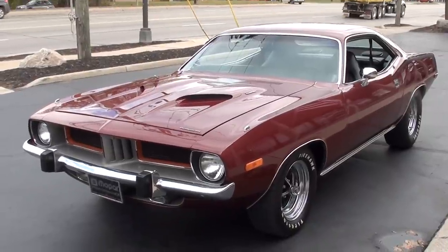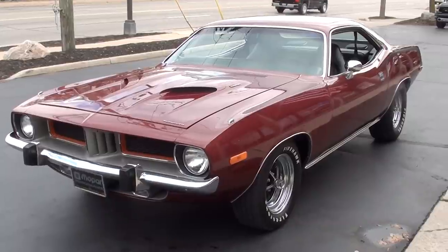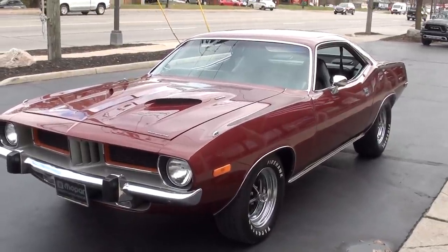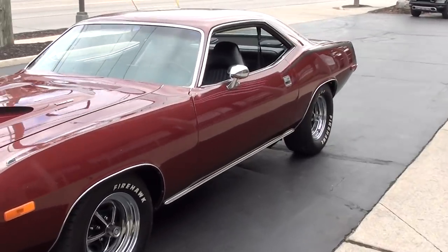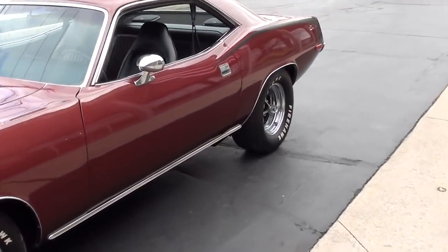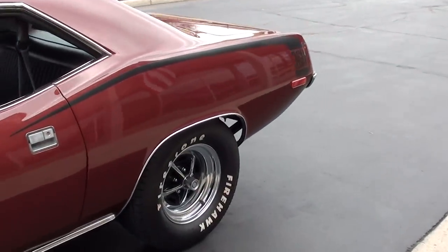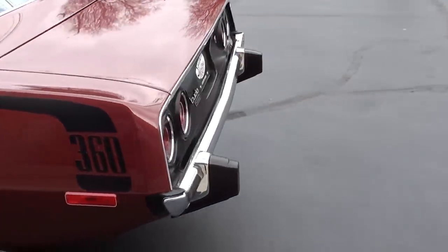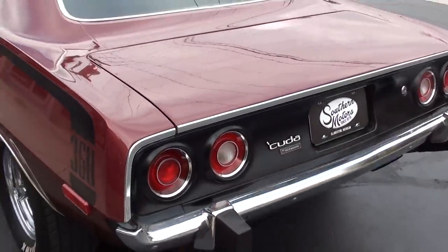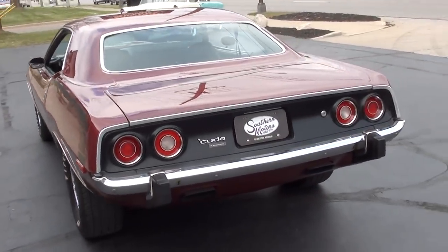Today we're going to take a look at a slick 1974 Plymouth Cuda. This is a real Cuda — it's got the BS Vin. My buddy out of North Carolina is actually the one who found me this car. It was owned by an older man who has owned it since the mid-90s, and it was actually restored in the mid-90s.